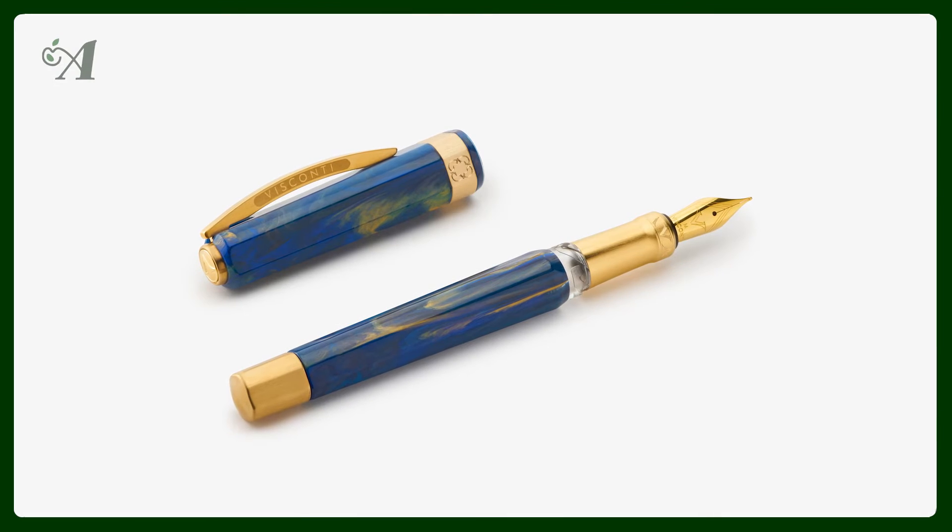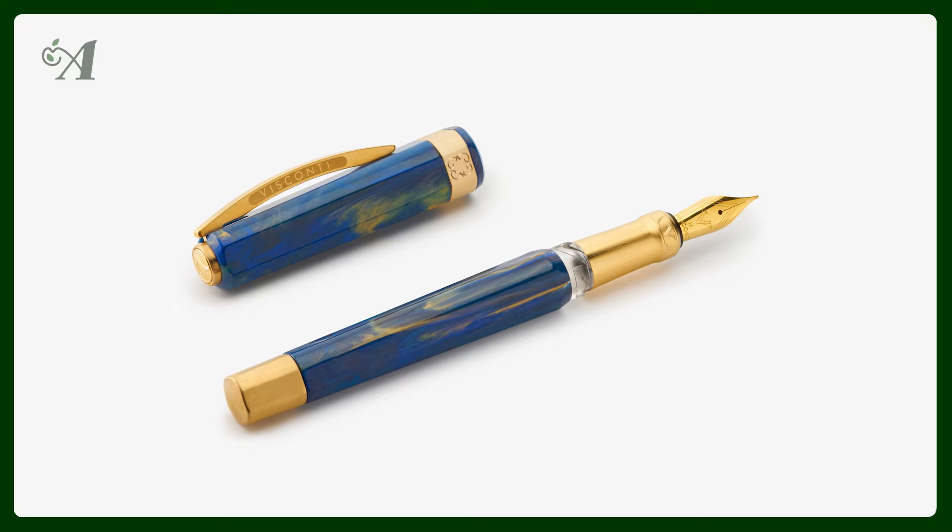Another pen that we just recently launched on our website — we don't have it in stock yet — is the Visconti Opera Gold Edition. The design of the Visconti Opera has been in the industry for a long time now, and it is inspired by the Palace of Versailles.